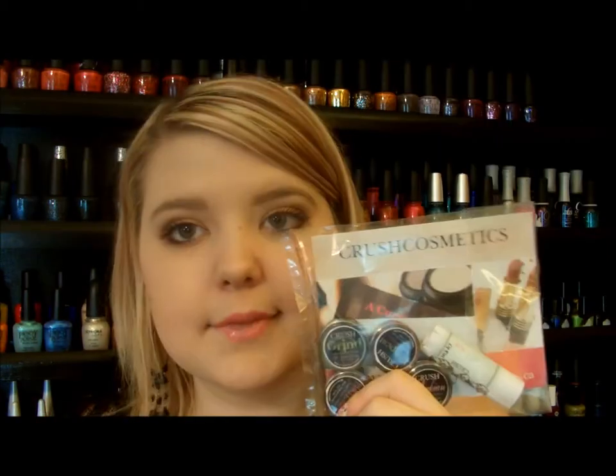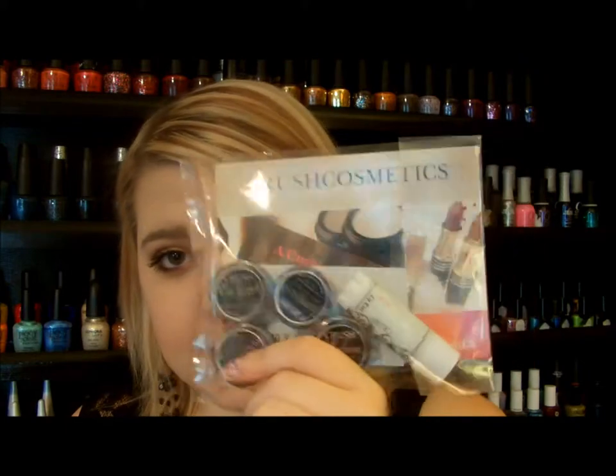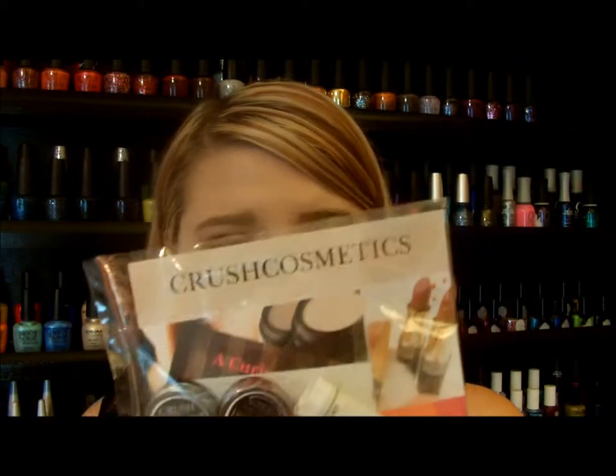So first off, it just comes in an envelope that looks like this. And then everything is packaged in here like this in this little clear bag. The brand is called Crush Cosmetics and they are based out of Canada.